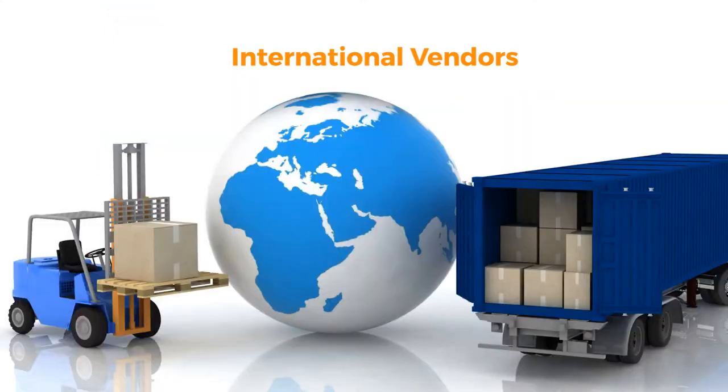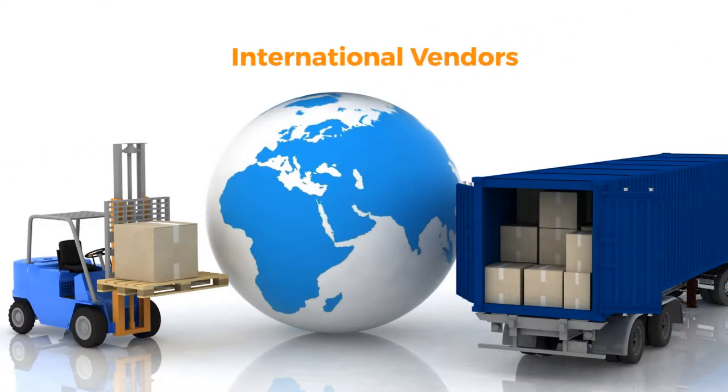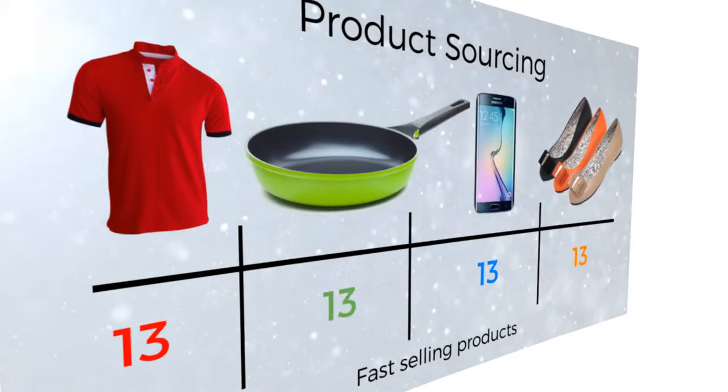Sourcing for products with international vendors saves you cost, as you do not have to bother with expensive airfares, freight forwarders, and clearing agents.